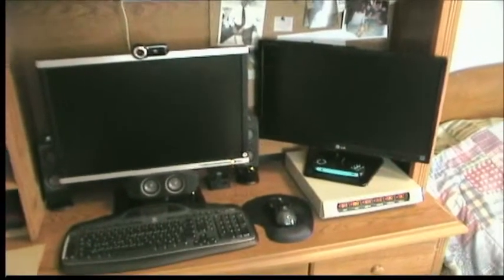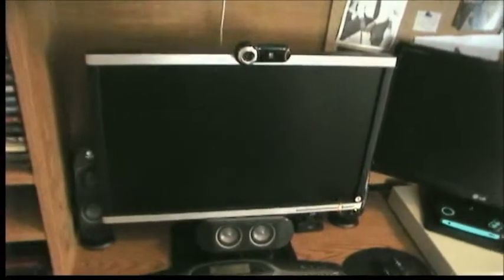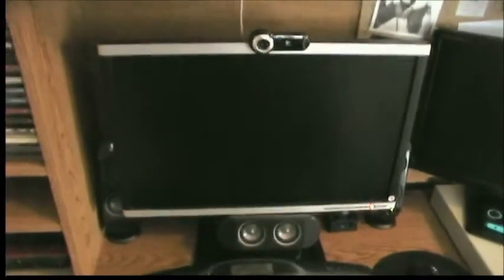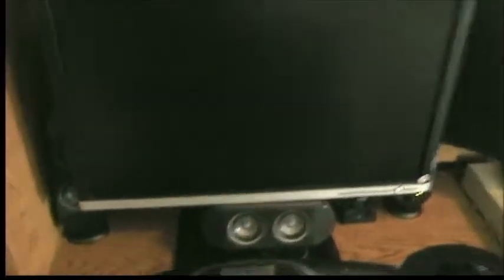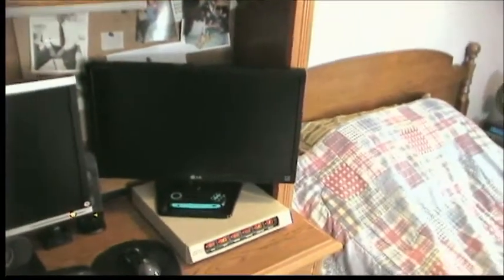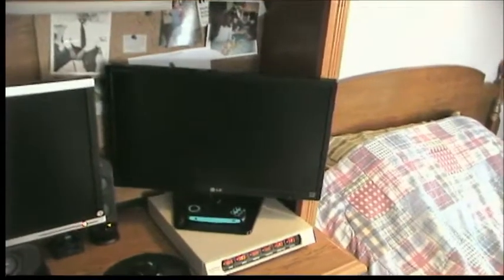My two 23-inch monitors — the left one is HP. I have a separate video on that if you guys want to check that out. It's the HP Compaq LA-2230WG. And then the 22-inch LG LC LED monitor.